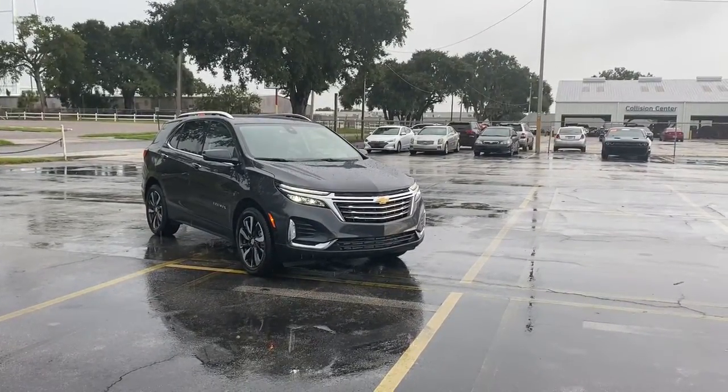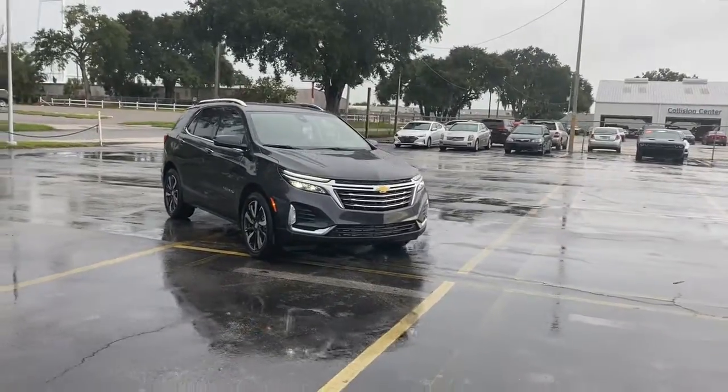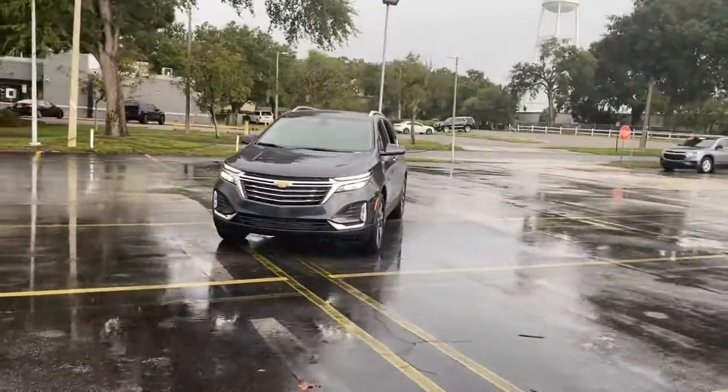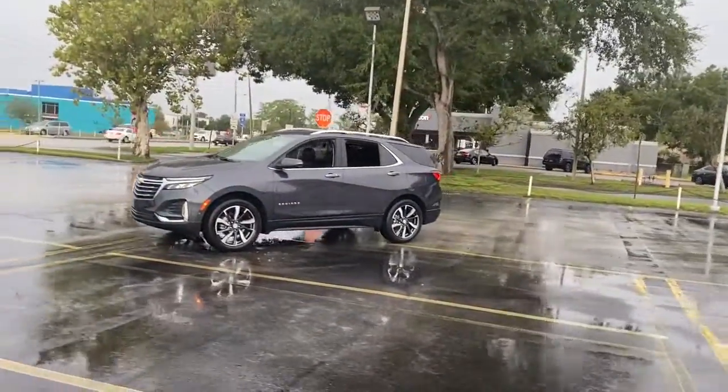You just found the 2022 Chevrolet Equinox — the small SUV with a big spirit of adventure. Passenger-friendly, loaded with safety features, and great for hauling cargo. It's an ideal family car.